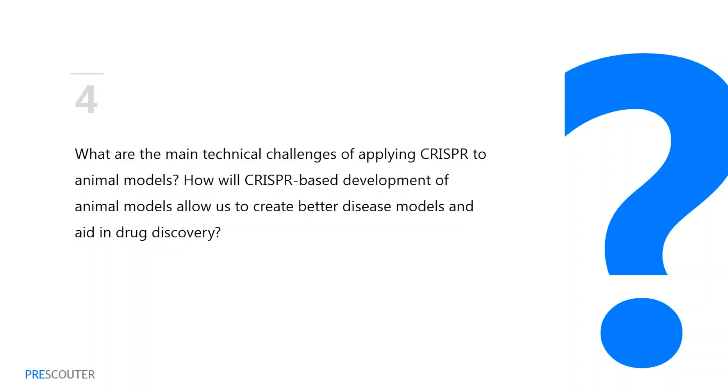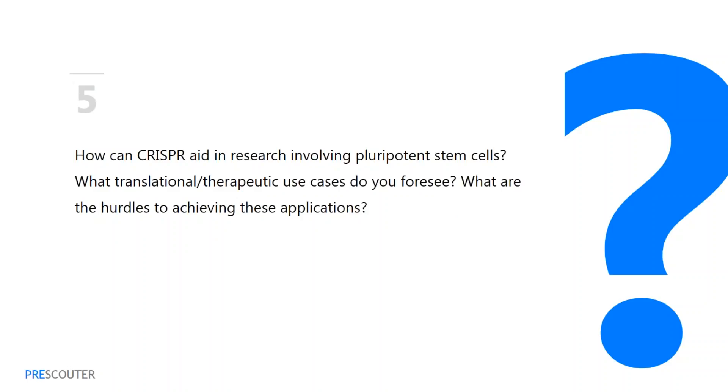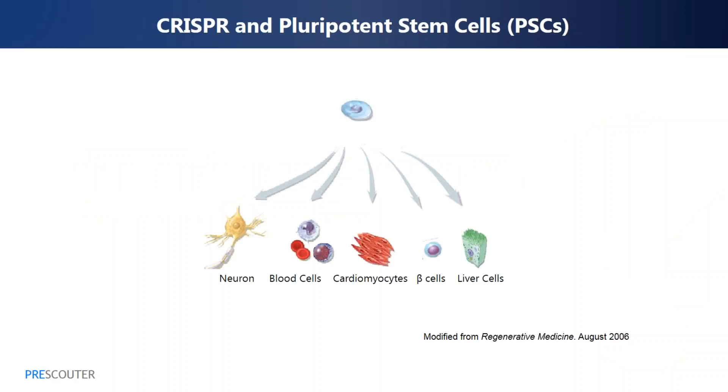For the next question, I'd like to ask about the uses of CRISPR for pluripotent stem cells—cells that have been genetically modified to behave like embryonic stem cells with the ability to form any adult cell type. Shui-Bing, you focus on translational applications with the ultimate goal of replacement therapy and drug discovery. How can CRISPR aid in this area of research, and what translational or therapeutic use cases do you foresee? Human pluripotent stem cells are capable of contributing to all types of cells in the human body and are capable of unlimited self-renewal.